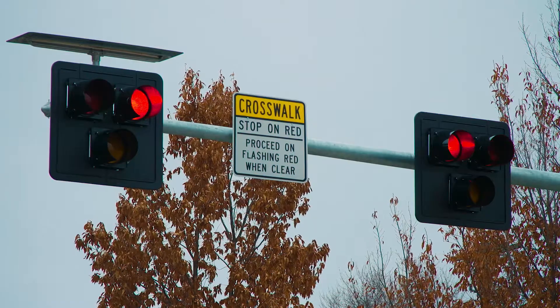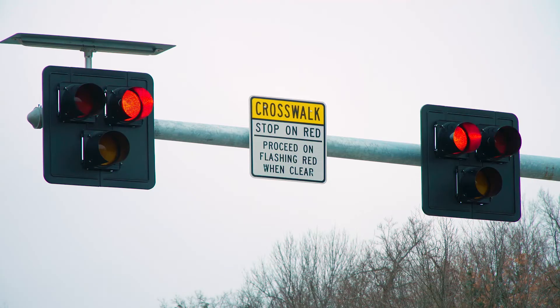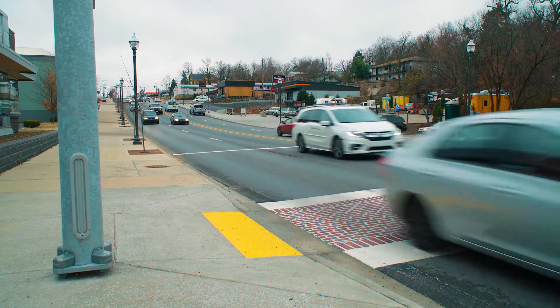The solid red signal switches to flashing red, which means stop and then proceed only when the crosswalk is clear. The signal will return to dark at the end of the cycle and traffic can proceed as normal.